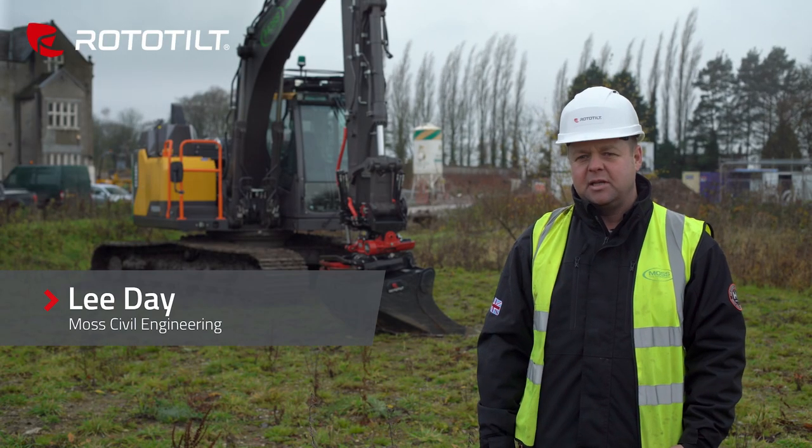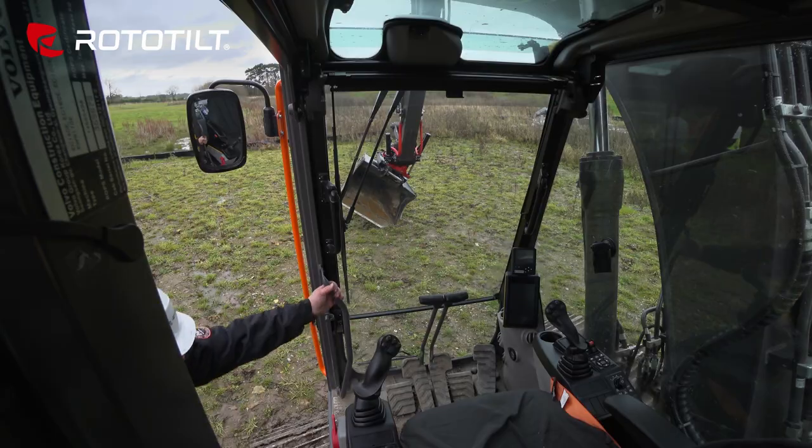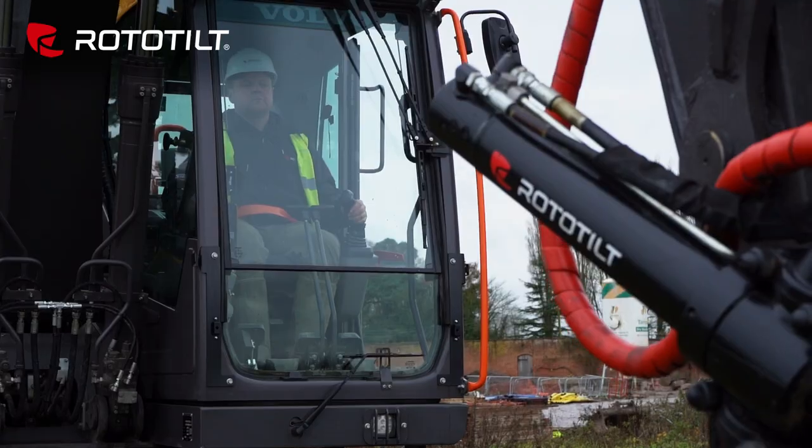I'm Lee Day, Plant Operator for Moss Civil Engineers. We've been currently running over 10 years now, predominantly in the housing industry, and also the civils, and now the rail.